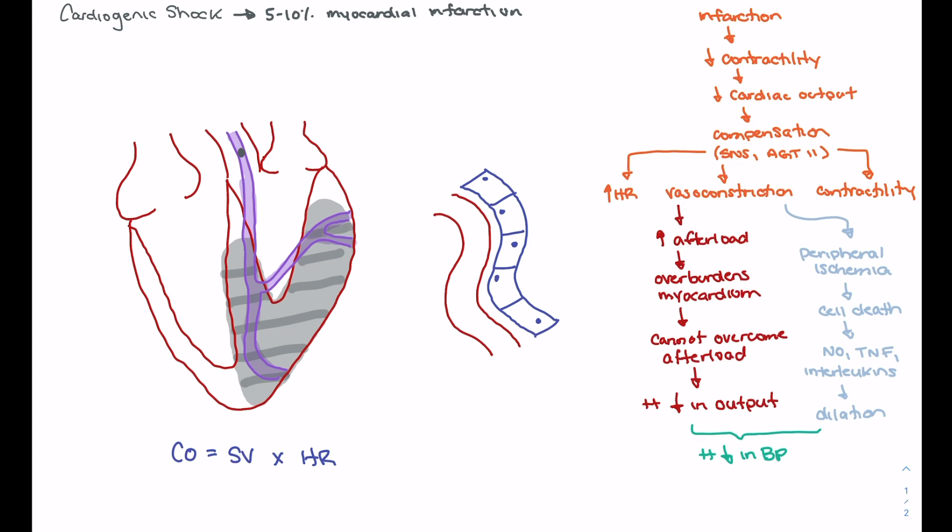We now have a left ventricle that has been severely infarcted. In order to understand why that's a big problem, we have to look at what cardiac output is defined by. Cardiac output is defined by heart rate times stroke volume. When we look at stroke volume, we can break it down into preload, afterload, and contractility.